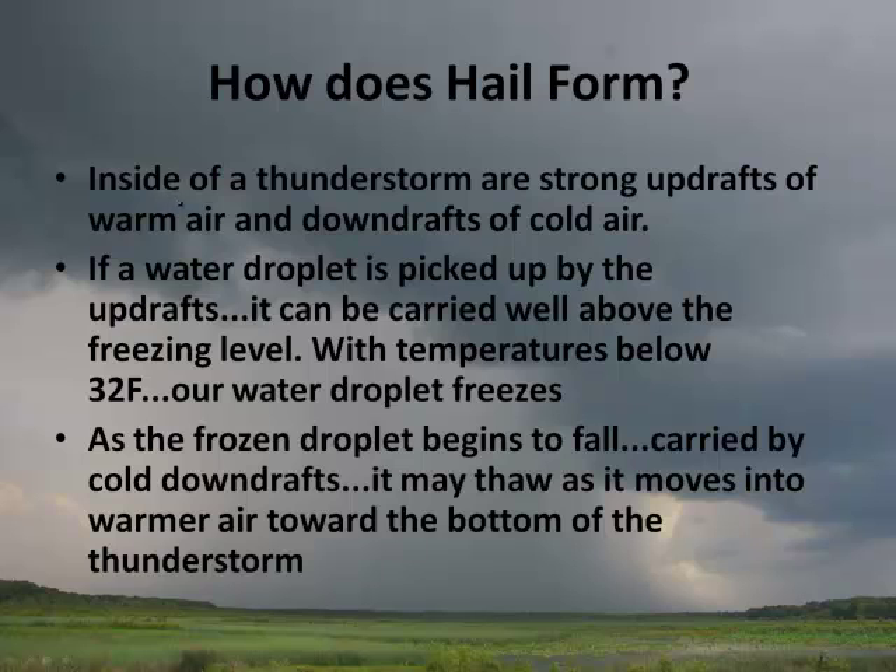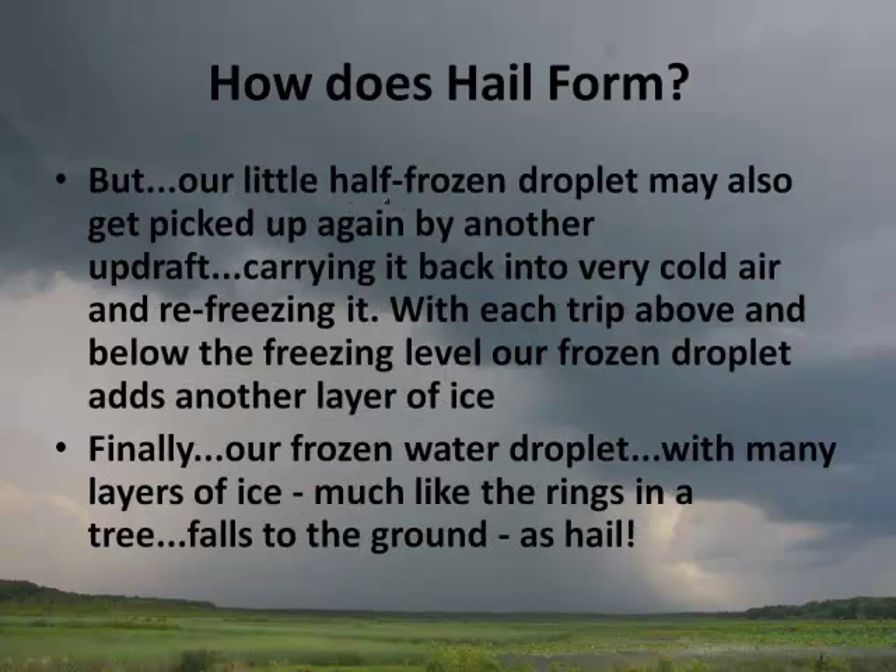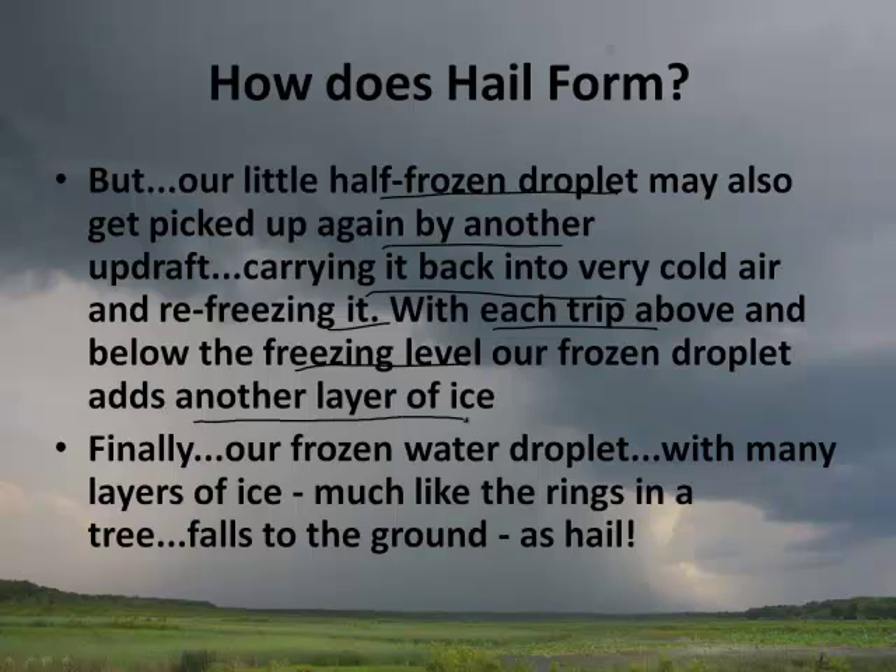Here's a diagram of the process. Inside a thunderstorm there are strong updrafts of warm air and downdrafts of cold air. If a water droplet is picked up by the updrafts, it can be carried well above the freezing level. With the temperature below 32°F, it freezes. As the frozen droplet begins to fall, carried by cold downdrafts, it may thaw as it moves into warmer air at the bottom of the storm — and that would be rain. However, the half-frozen droplet may also get picked up again by another updraft, carrying it back into very cold air and refreezing it. With each trip above and below the freezing level, the frozen droplet gets bigger, adding another layer of ice. Finally, it falls to the ground as hail.